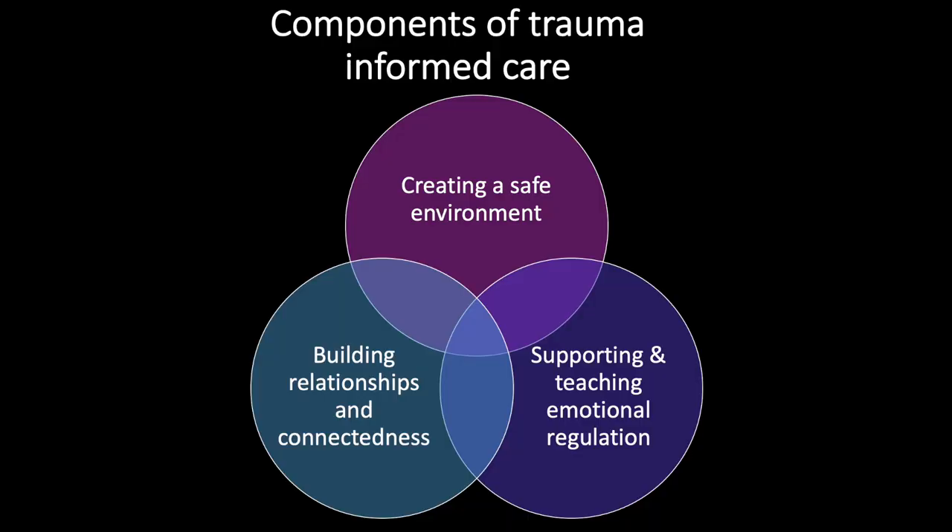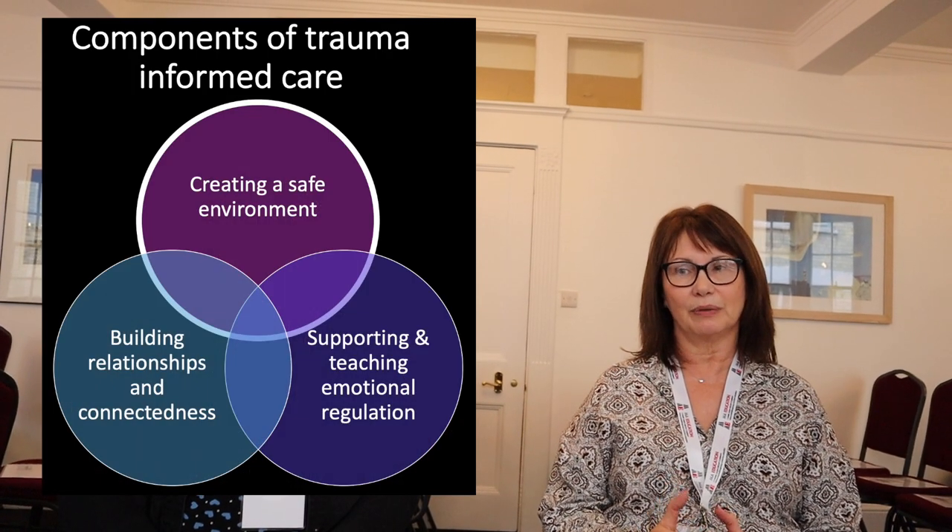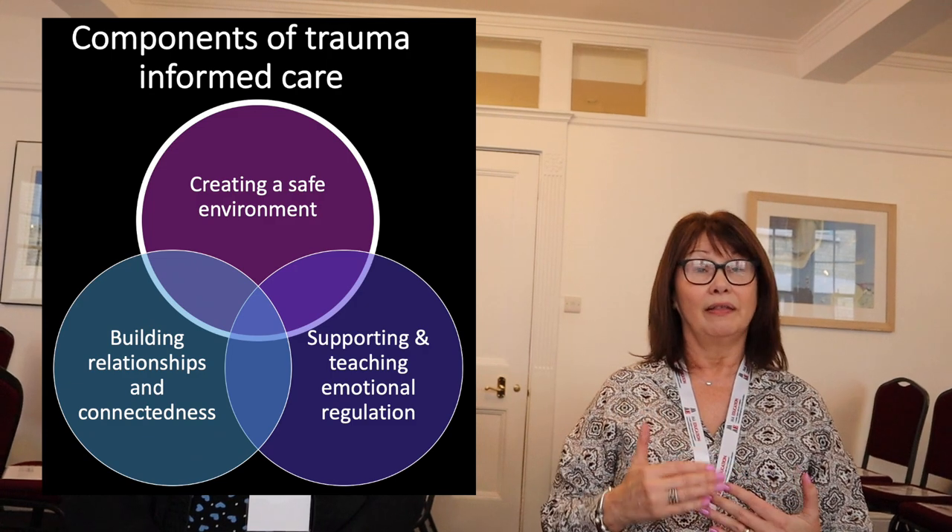At Three Towers we always try within our classrooms to sit with the three principles of trauma-informed care. The safe environment — all the staff pride themselves on that, because the minute they walk through Three Towers there's staff around. They are safe; they're not in an environment where anything can happen to them, even though it's a referral unit and we do have children who are quite emotionally dysregulated. They do always feel safe, and they actually verbalise that to us.